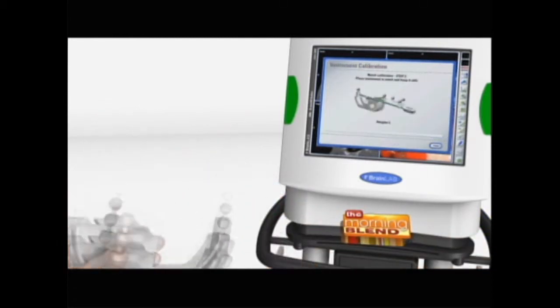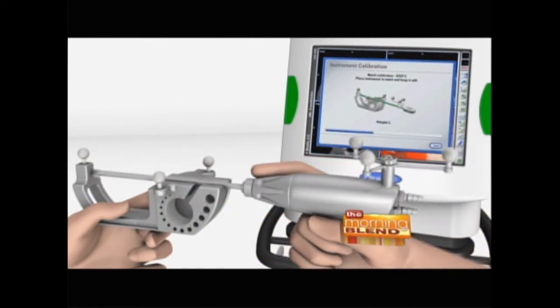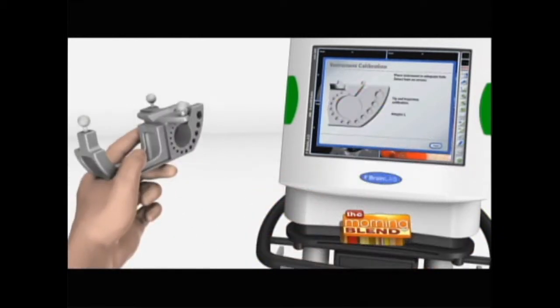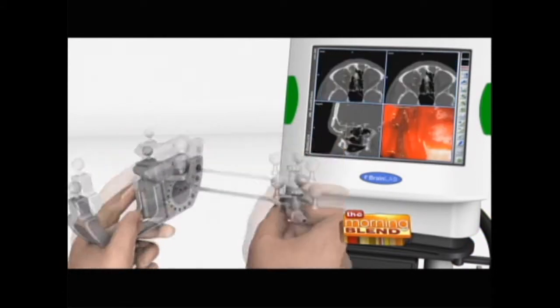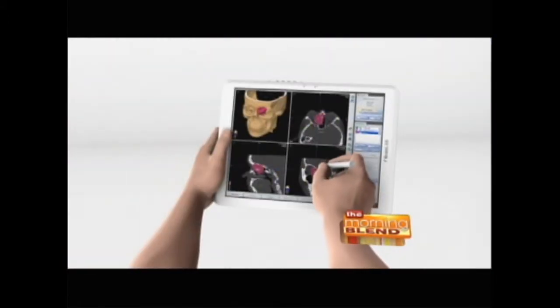And what are the benefits to the patient in particular, that you're able to target certain areas so specifically? The biggest benefit is we're able to get to the problem area and keep the good stuff sort of safe — intact. Exactly. There are very sensitive areas next to the sinuses. The bottom of the brain is there, the eyes are there. So there are very high-ticket items that you want to try to avoid at all costs.